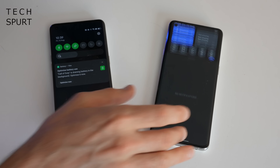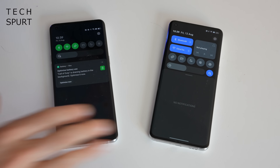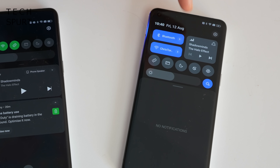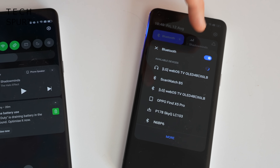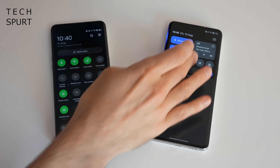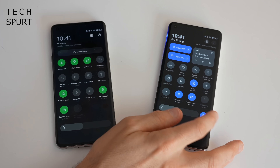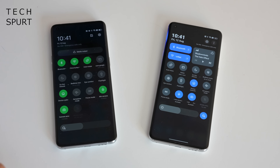In ColorOS version 13 the notifications bar and control center has also been tinkered with. The media controls have been moved right up to the very top so they won't get lost in a sea of other notifications, and the Bluetooth and Wi-Fi settings also have more prominent positions at the top, making them very easy to access. You can fully customise all of the other toggles that appear in the control center section — it's very easy to toggle the auto brightness.